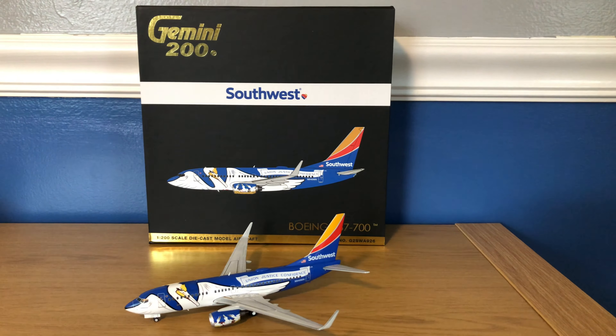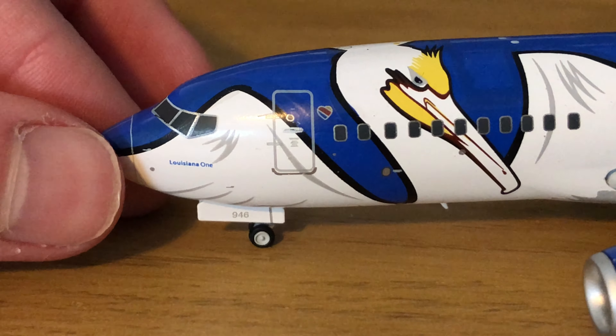Also don't forget to check out the Gemini Jets social media. That's really it for the box, and now for the model. This model is highly detailed — very amazing, I don't think there's anything wrong with it. To start off, here we have the nose cone painted on right at the front. You have the cockpit windows between the blue and the white where the pelican wing is. It does say Louisiana 1 right there. You do have your nose gear, and the gear doors do say 946, part of the registration. You've got your L1 door with the heart logo right next to it.